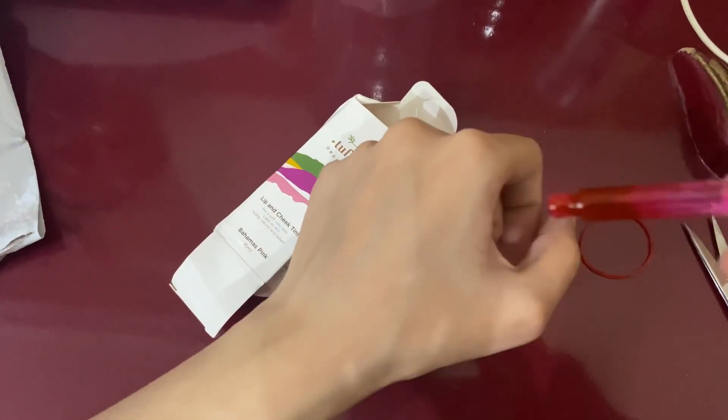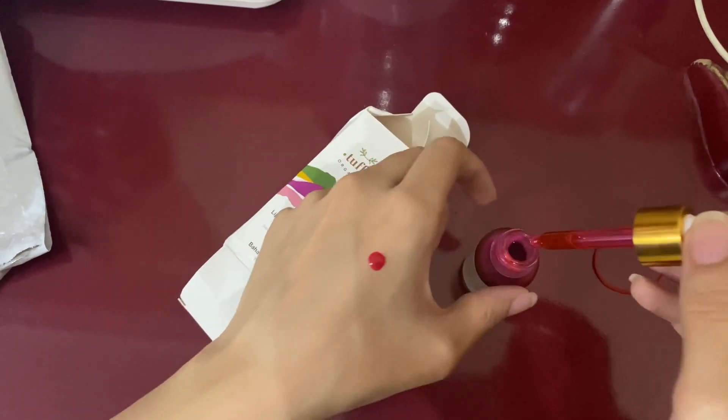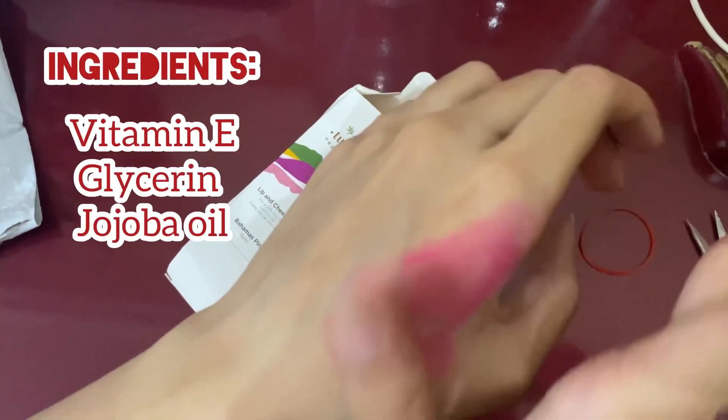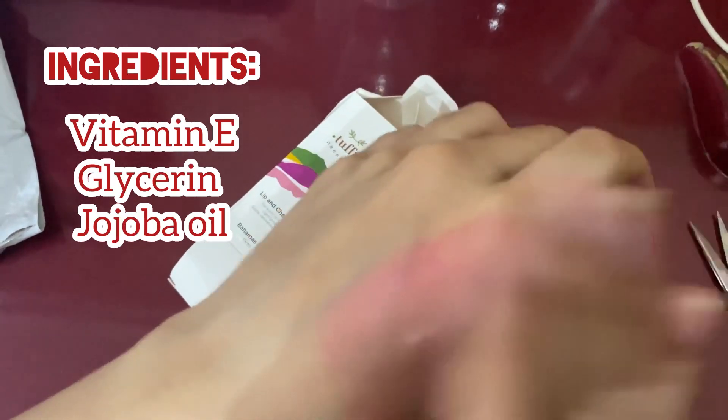It was a bright and neon shade but it gave a nice touch. There are a lot of moisturizing ingredients such as Vitamin E, glycerin, and jojoba oil.